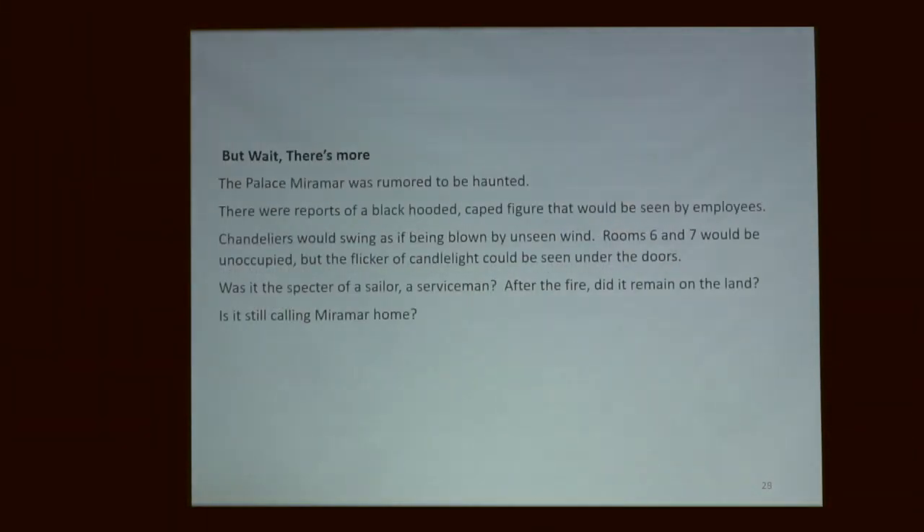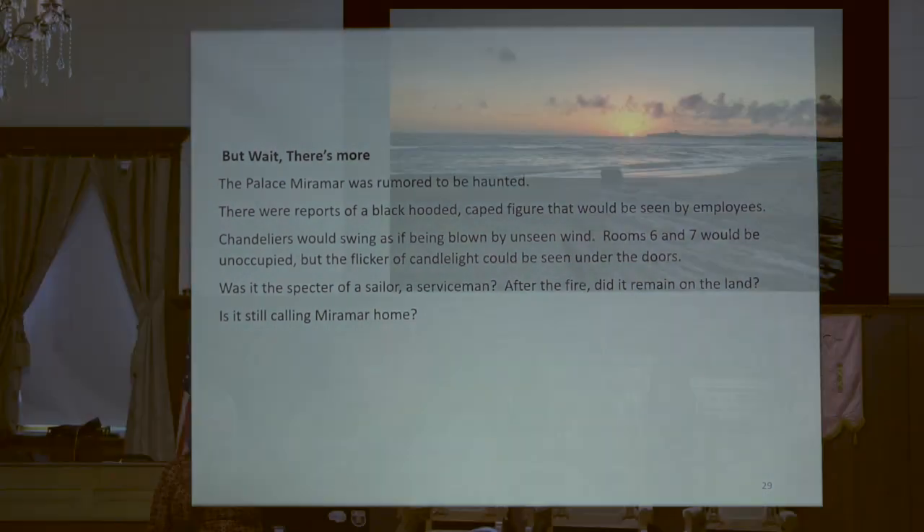Sources. But wait, there's more — the hotel was supposed to have been haunted. I can't speak to that, but since we're heading into fall, it's kind of fun to mention there were some rooms with lights and chandeliers moving. Doesn't that sound familiar, like the Moss Beach Distillery? Jim Royal did a story about that. So I can't let it go without mentioning the possible ghost.